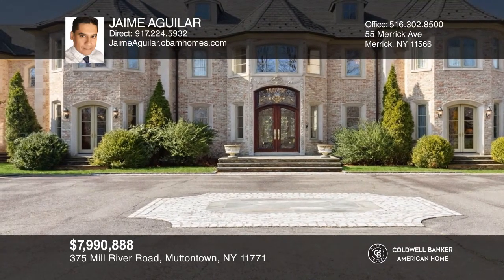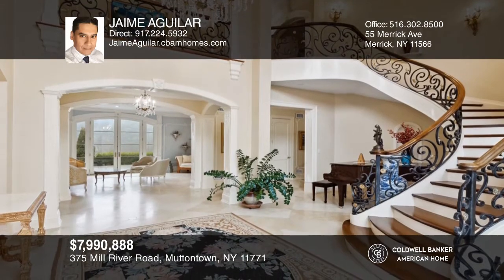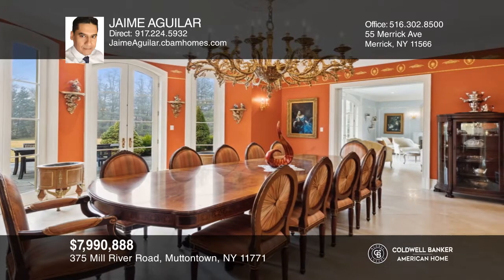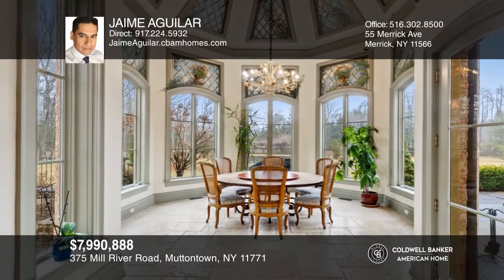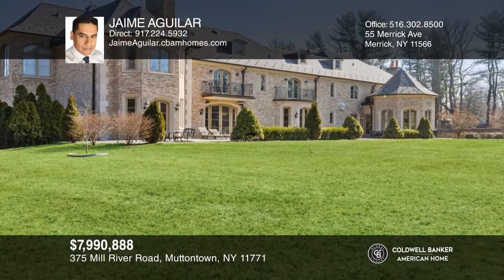Welcome to this magnificent French Normandy-style Chateau d'Espore Estate, set on four gorgeous hilltop acres of level ground. This stunning residence comes equipped with 18 opulent-sized rooms on three levels of living space, with all the amenities of luxury living. Your dream home is waiting. Call Jamie Aguilar today.